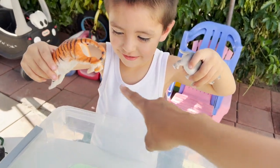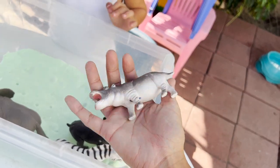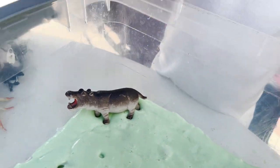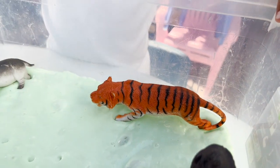Next we have tiger and hippopotamus. Let me see. Hippo. We are putting it right here. And our tiger — where's our tiger going? My tiger is going in the slime too.